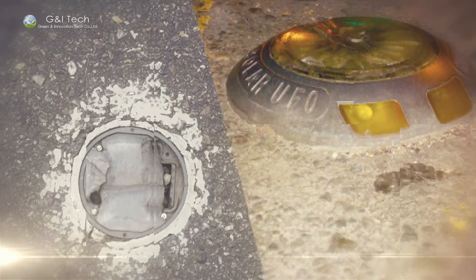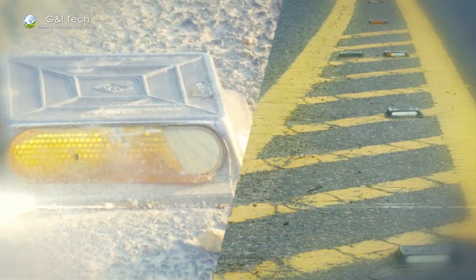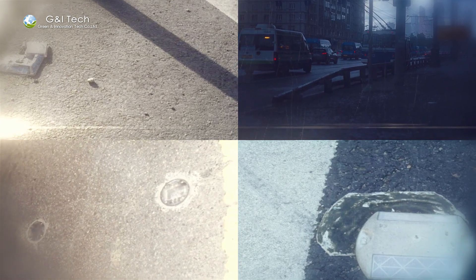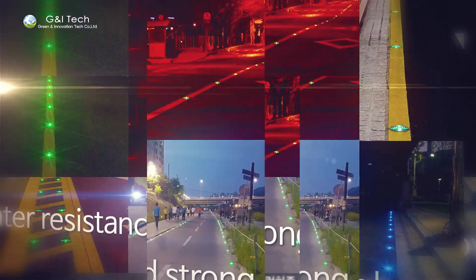We have been facing problems with existing markers by decreasing luminance, loss of function, protrusion or damage, and low visibility in curves by one-directional lights and short lifespan.